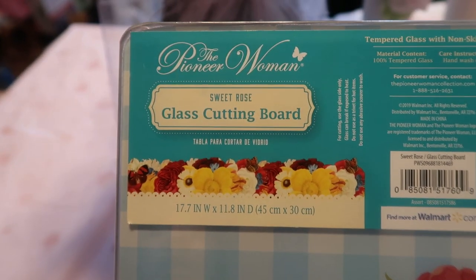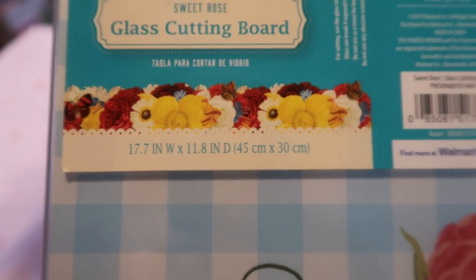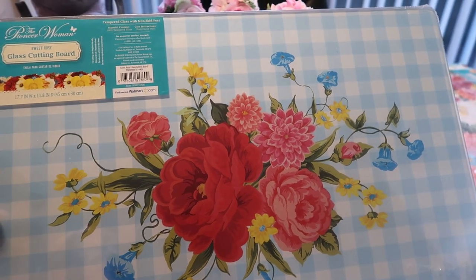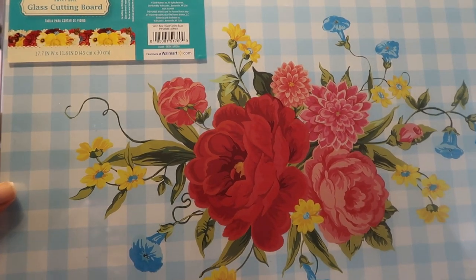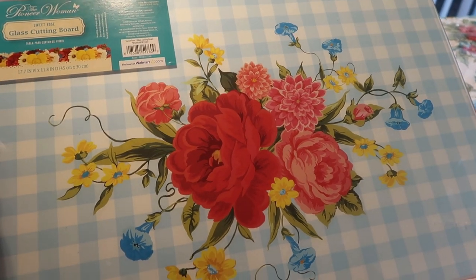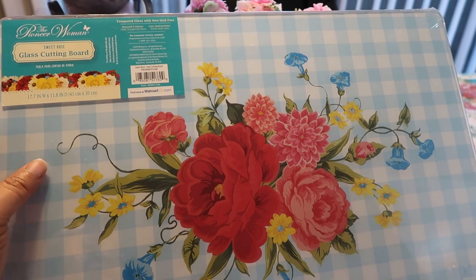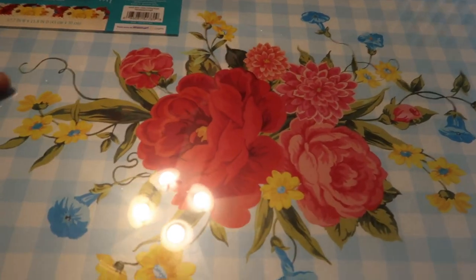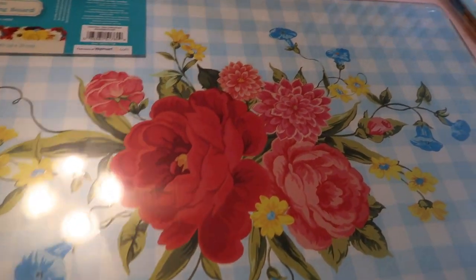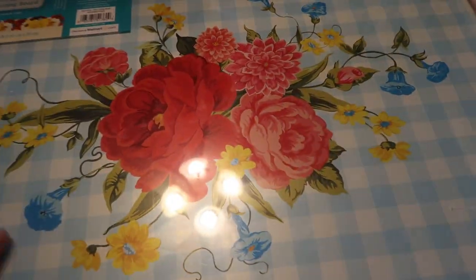This one has the name on it — it is the Sweet Rose. You can see the size of all three boards here. This is what the Sweet Rose looks like — it has that gingham background and beautiful flowers. I love the fact that the gingham is blue and white, like a pretty powder blue and white. These are perfect for cutting soft items, but they're also great as serving boards, like a charcuterie board — you can set out beautiful fruits, sandwiches. So those are both boards, and this Sweet Rose matches that Sweet Rose print.